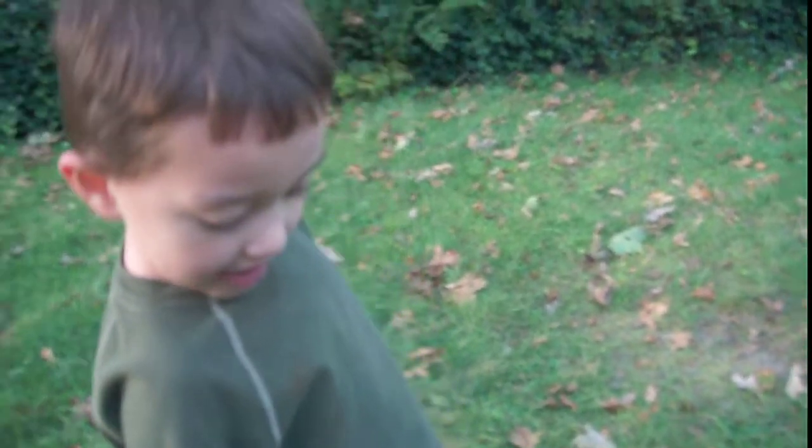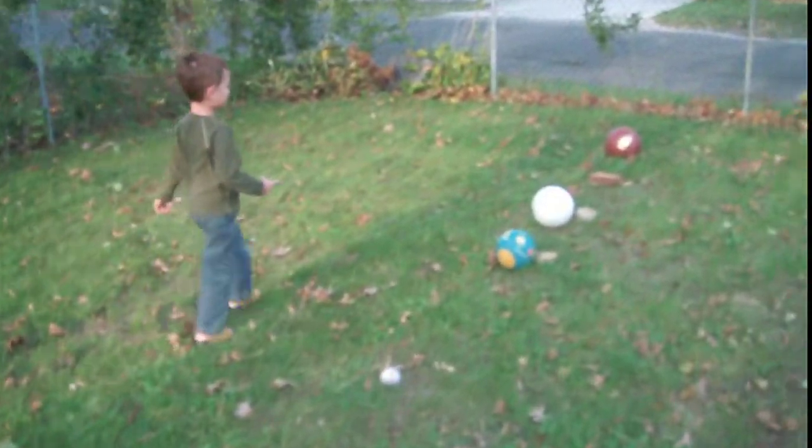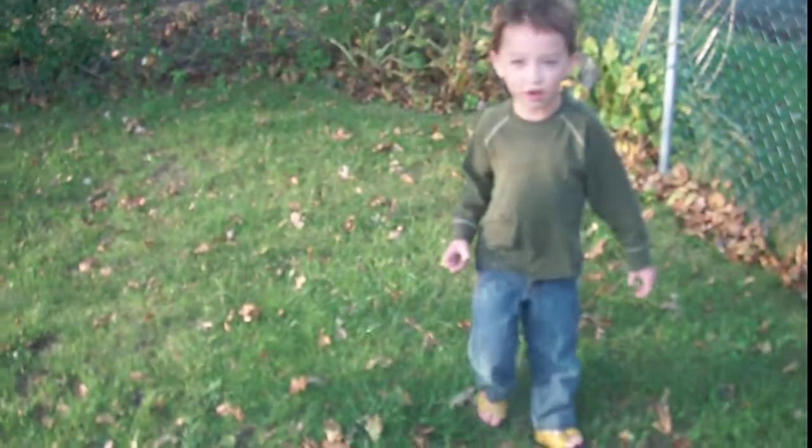Very good, buddy. And what's your name? Now let's take Eris and walk all the way to the sun.